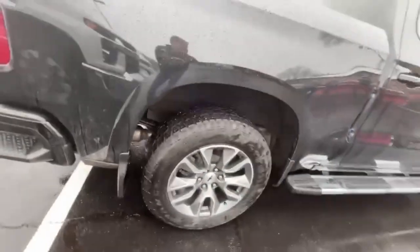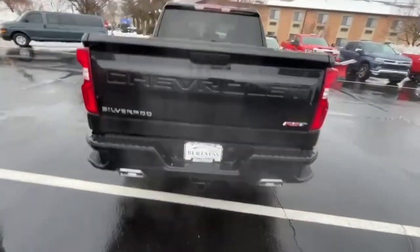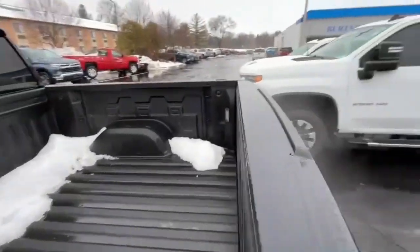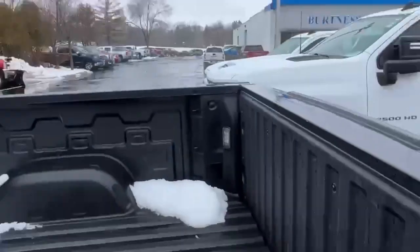Real good tires on it, splash guards on the front and back, dual exhaust, trailer hitch with 7-pin and 4-pin, spray-in bed liner, and LED lights in the bed — those come in super handy at nighttime.